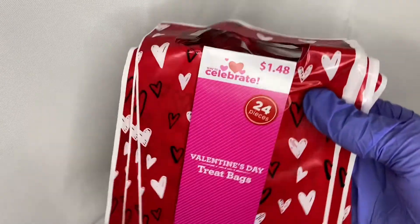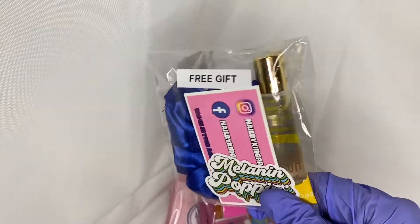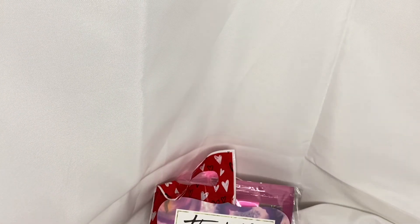I wanted some Valentine's Day packaging, so I grabbed these cute little baggies I found at Walmart — they come in a 24-pack. I'm going to always throw in these free goodie bags when you order a set, so I put everything in this bag. As always, you also get our thank you card — I love the font and the design, it matches our business colors, so those are staying the same.